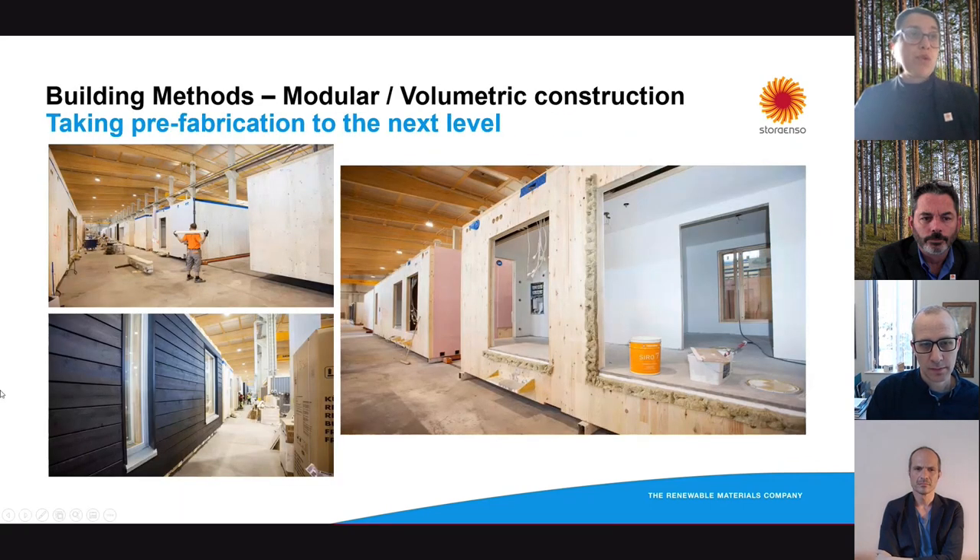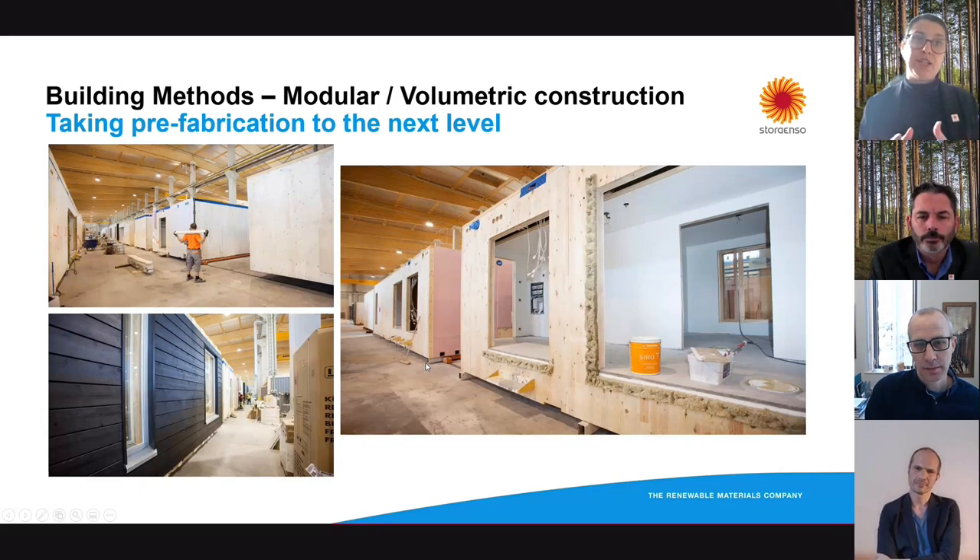This is what the modular process looks like — these are images from our previous factory in Hertola in Finland. Modular manufacturing is similar to other manufacturing systems where a module typically moves from one location to the next in a certain takt time, usually a few minutes. Every few minutes a module moves from one station to the next and there's a specific task that gets done at each station. For example, mechanical, electrical, and plumbing gets added on a certain number of stations one by one, after which you install cladding on the next set of stations, and so on.